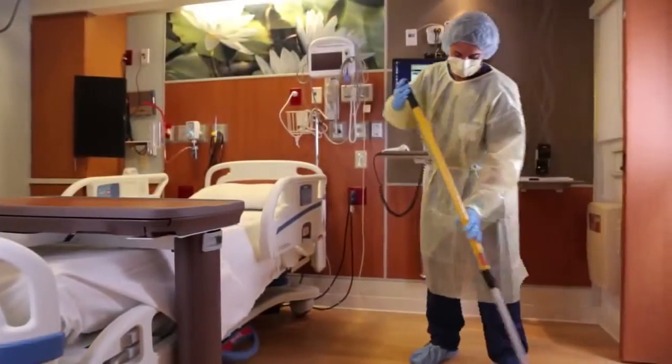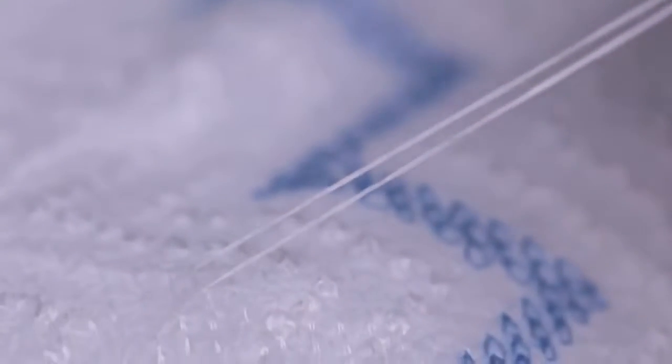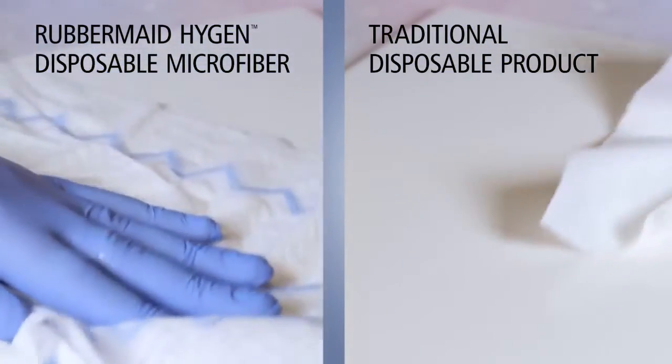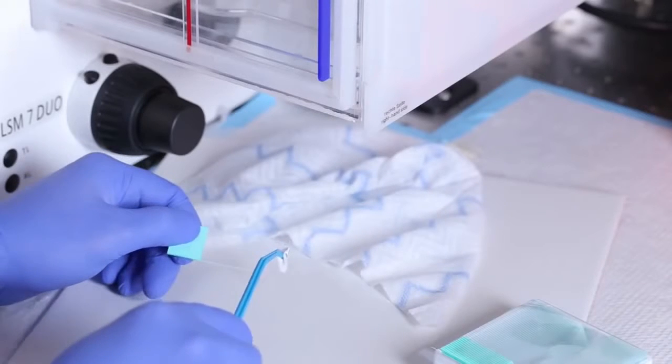The Rubbermaid Hygiene Disposable Microfiber System features innovative microbe-removing technology, with microfiber threads knitted into every cloth and mop. As this demonstration shows, traditional disposable products can't effectively remove microbes from the surface. The microbes left behind become food sources for live pathogens.